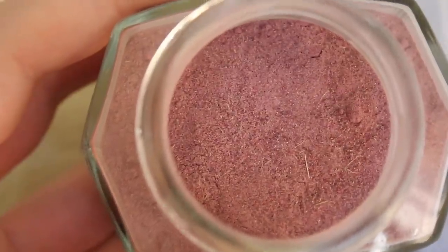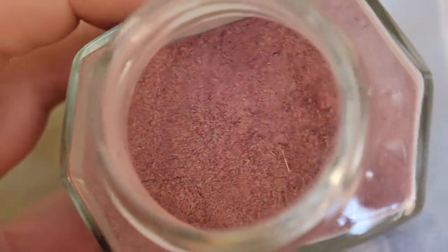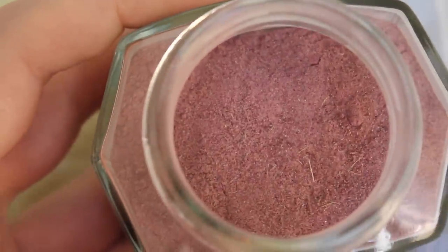So this is the SW Basics Hibiscus mask — it's just a powder. It's a pretty fine powder but you can definitely see some lavender buds or bits in here that are a little bit longer and not as fine. So it's not a finely milled powder — it's sort of in between.